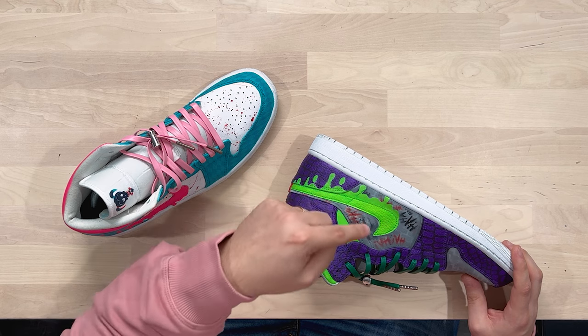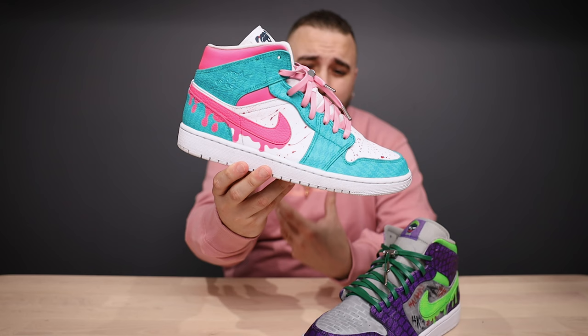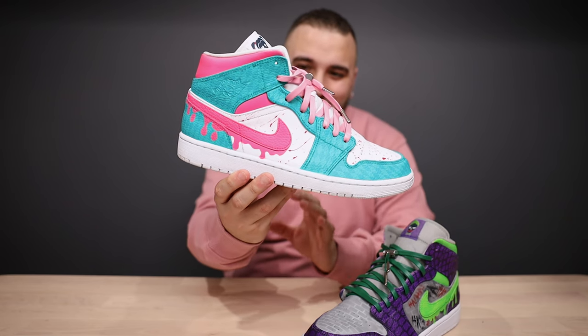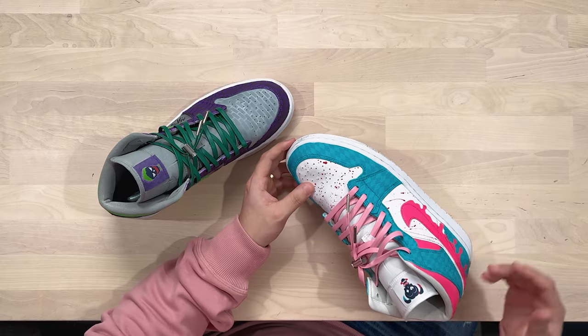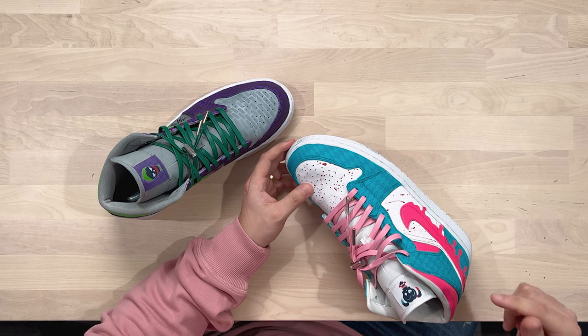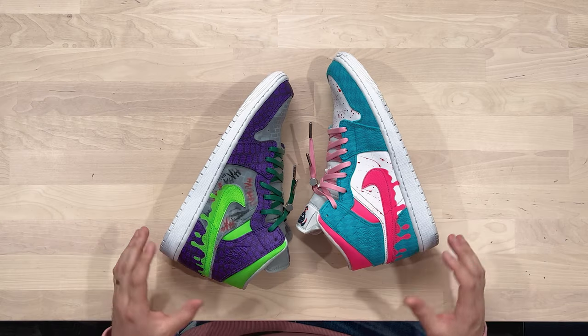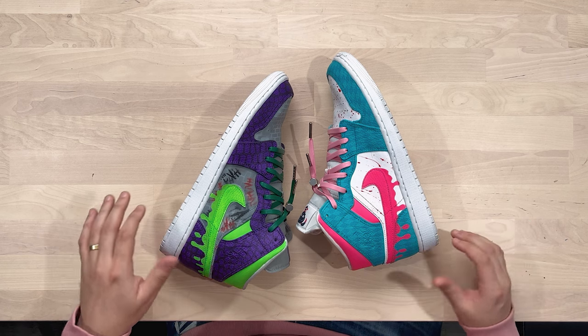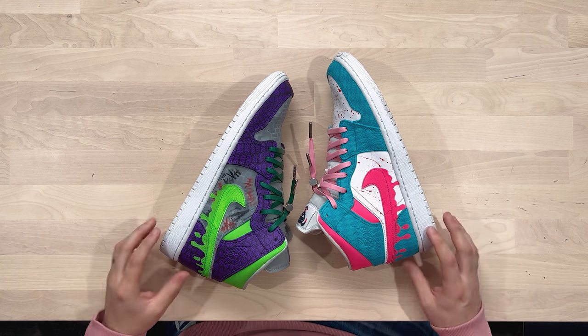Then we have some neon green applied to a drip swoosh and on the collars, along with green leather laces and the Joker's logo on the tongue tag. For the Harley shoe we have a really nice turquoise color with a very subtle argyle print throughout those turquoise panels — that turned out incredibly crispy. The toe box and quarter panels feature a blood splatter effect, and on the drip swoosh and collars we have bright neon pink. The bubblegum pink leather laces and the Harley Quinn logo on the tongue tag finish it off. Overall there's a great balance between these two very different themes, with color blocking choices that make them definitely feel like one pair of shoes with two very distinct themes.